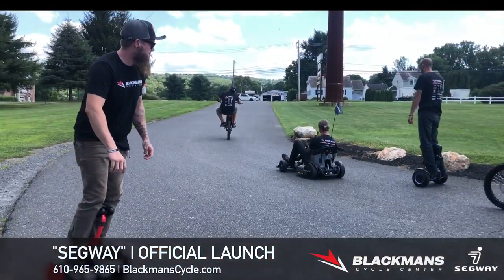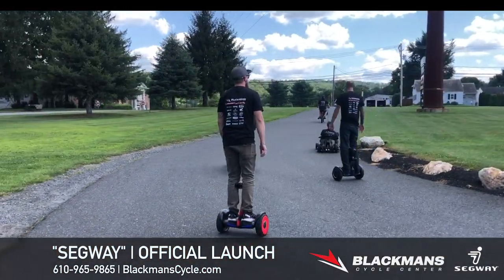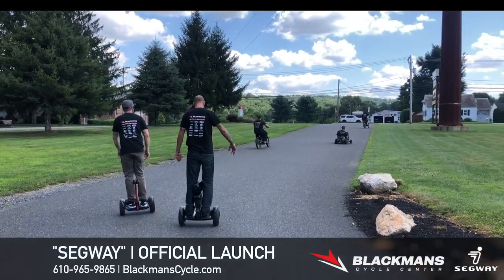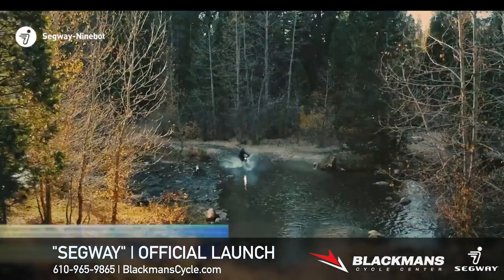And if you're okay with it, I'd like to get some video of us ripping around outside. By the way, all this stuff is up at blackmancycle.com — you can go to Blackman Cycle's YouTube page, Instagram, Facebook, TikTok, you name it. Tons of Segway stuff is up and we're going to continue to have Segway content all over our social media and website.